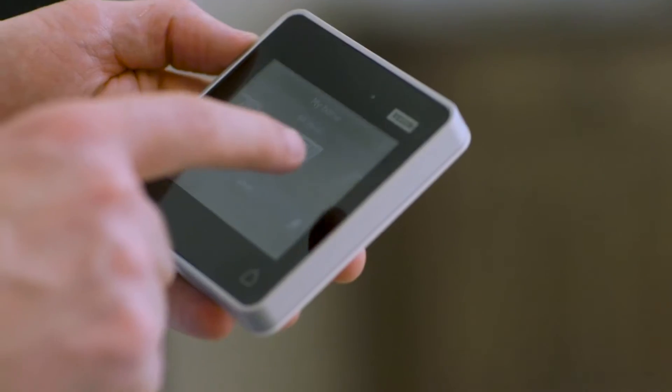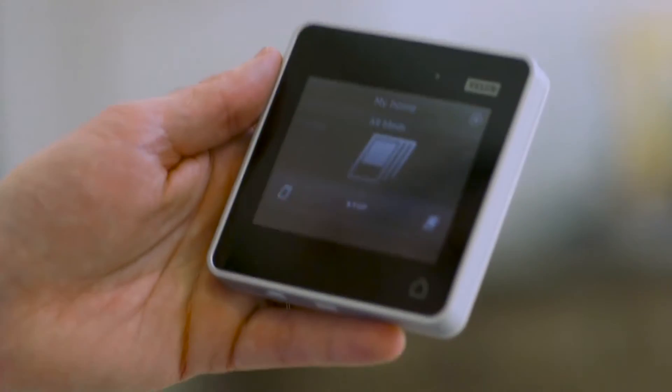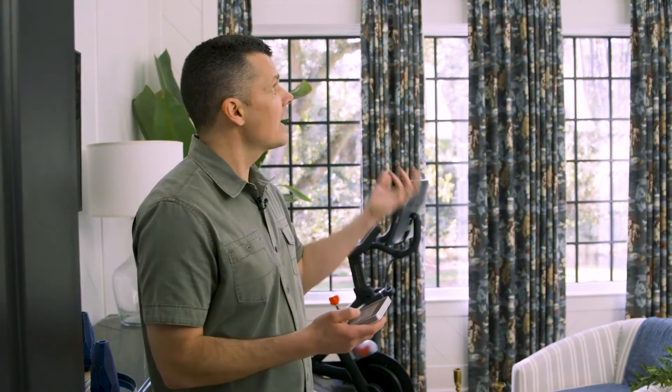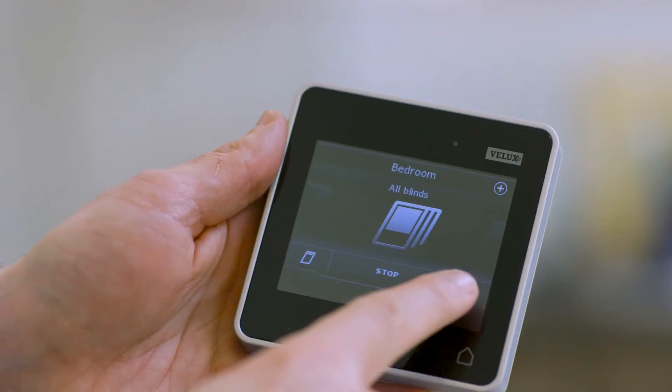One of my favorite features is what I have in my hand right here. These are powered skylights, solar-powered from Velux, and using this remote I can open and close the windows. They're smart enough to know when it's raining to automatically close, and I can shut the blinds with just the push of a button.